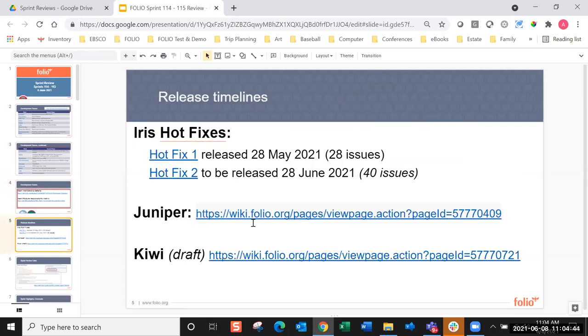In terms of timelines, we have two big things happening right now in the current sprint. For IRIS, the hot fixes for Hot Fix 1 were released a couple of weeks ago. Hot Fix 2 is planned for release on the 28th of June. The hot fixes need to be approved, released, and tested in the bugfest environment by the end of the current sprint, giving about a week to get them integrated into the IRIS release. At the same time, all the teams are trying to get ready for their Juniper releases, which are also due by the end of this sprint.